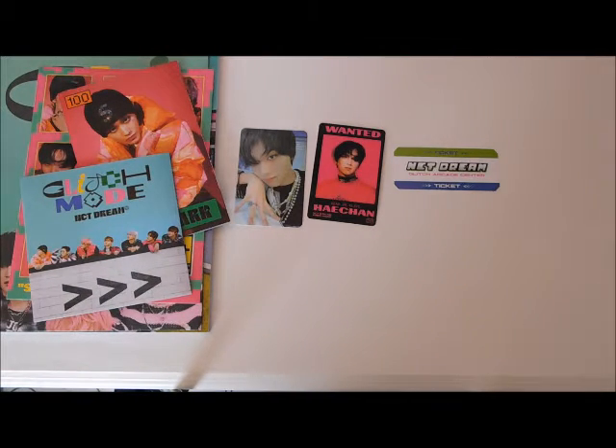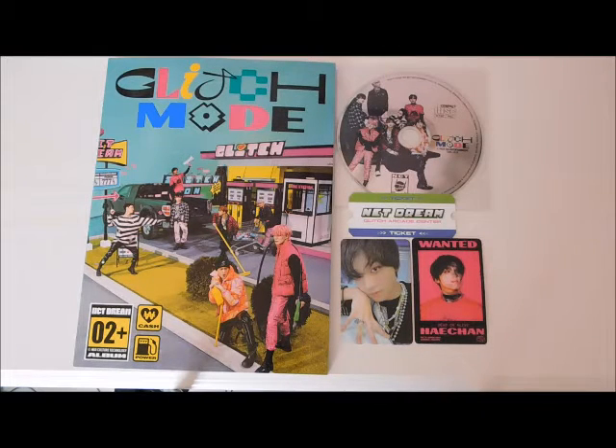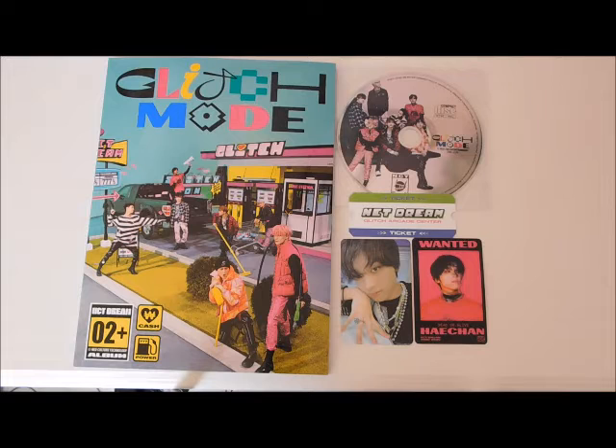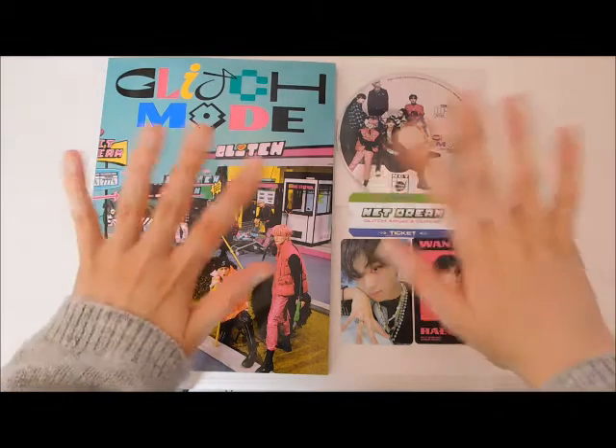Let me put everything back into frame. So that was it for my unboxing of NCT Dream's second full-length album Glitch Mode. If you did like this video please don't forget to give me a big thumbs up and subscribe to my channel if you are new. I want to see more K-pop related content — but until next time, bye!